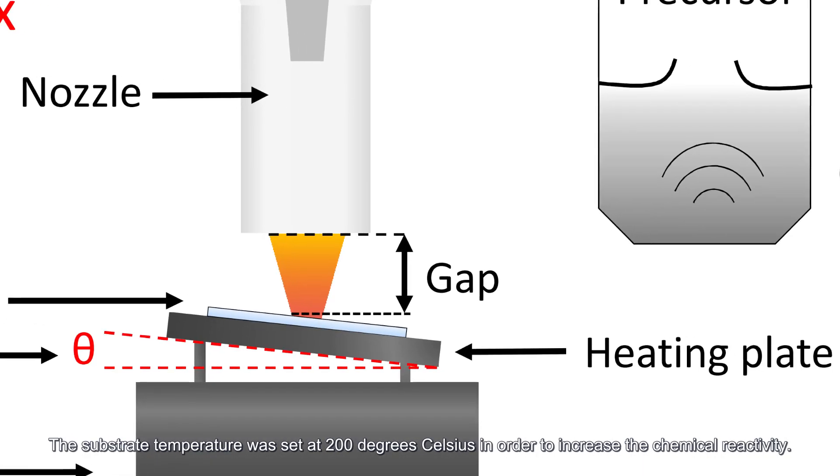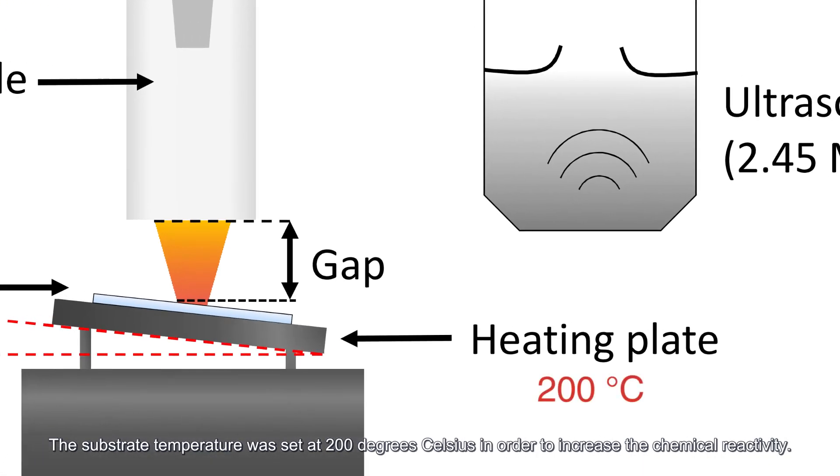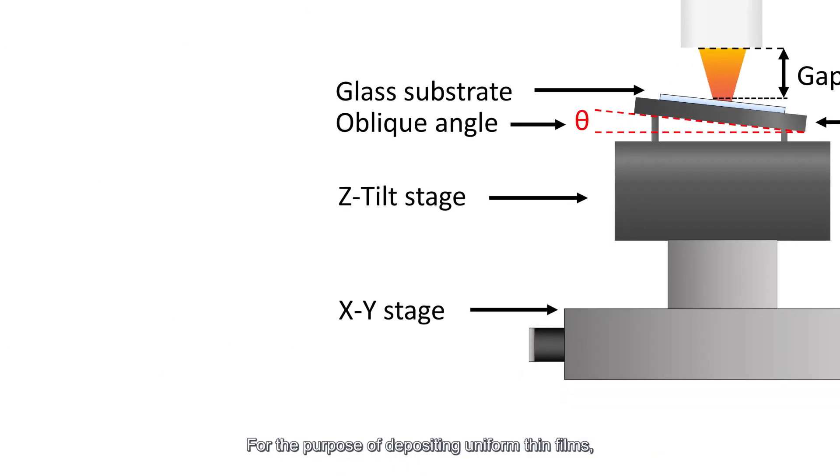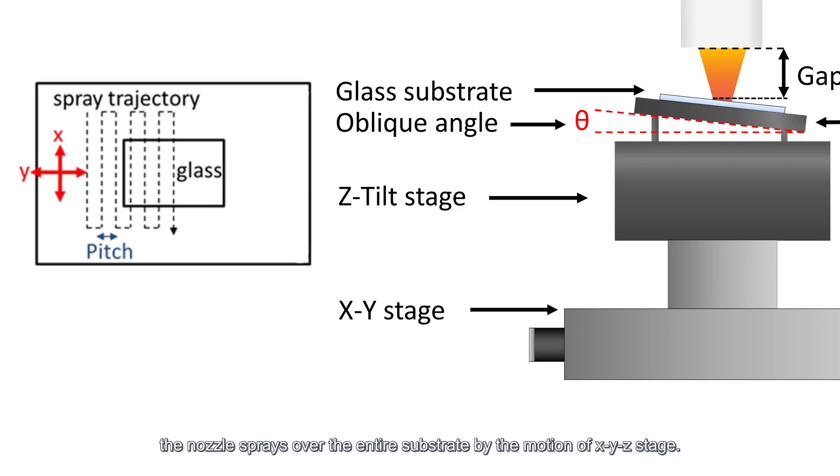The temperature of the substrate was set at 200 degrees Celsius in order to increase the chemical reactivity. For the purpose of depositing uniform thin films, the nozzle sprayed over the entire substrate by the motion of the XYZ stage.